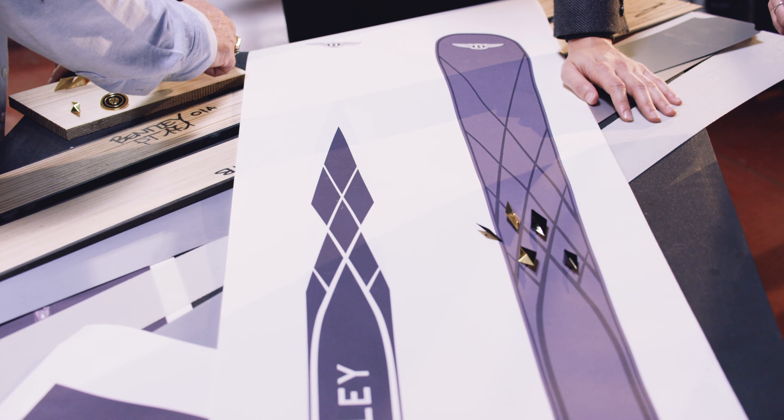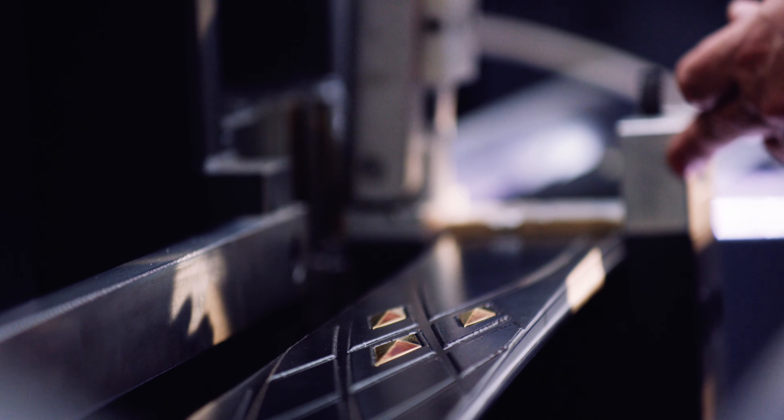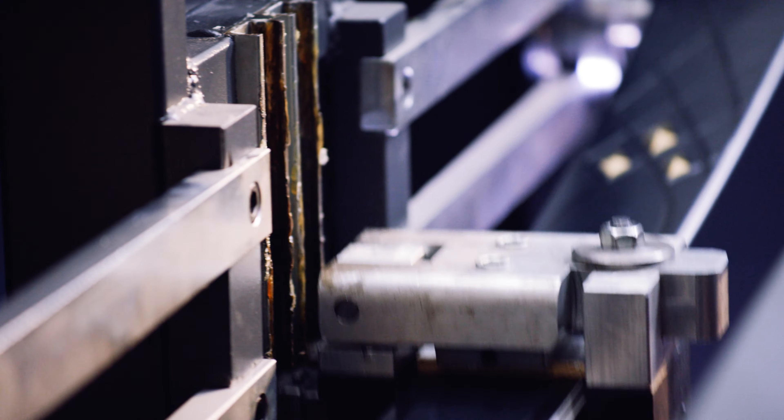We wanted to create something that was still inherently Bentley. The diamond pattern that you see on many Bentleys, we actually carried that forward onto the ski. The way we could transition the geometry of the surfaces through a progression of that diamond created something that was new, but also meant that the ski was more responsive, was stronger, was stiffer.